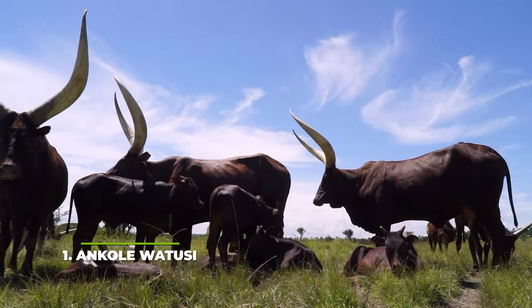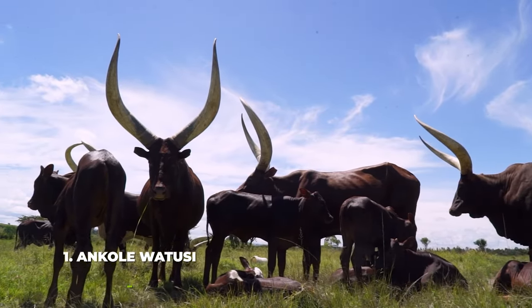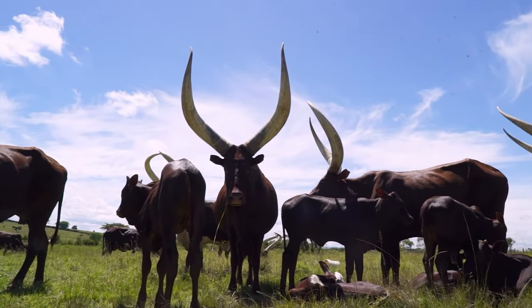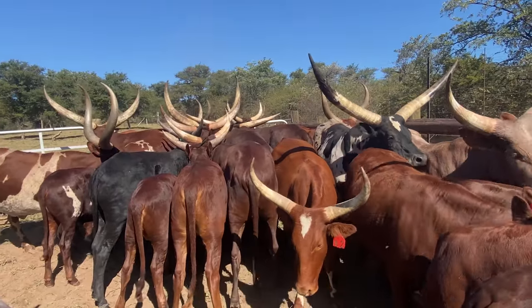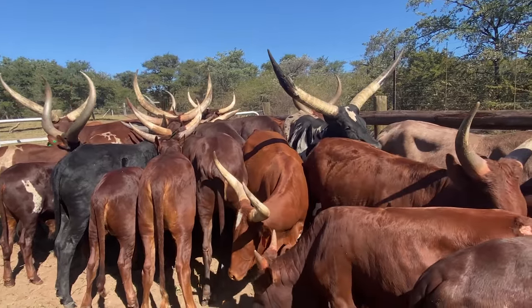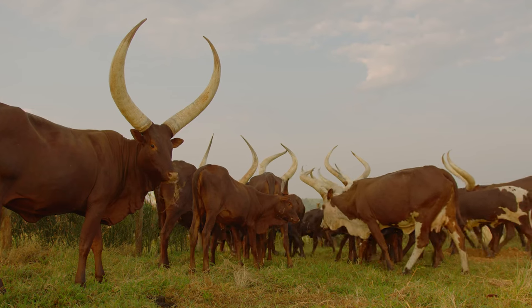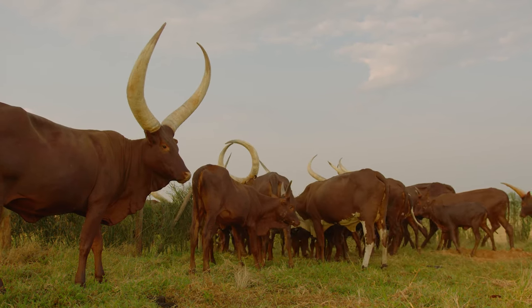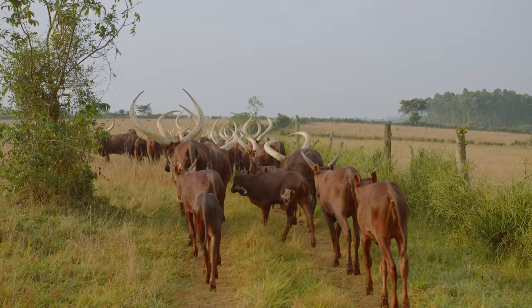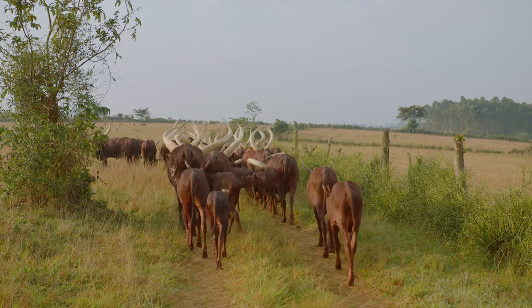And at number one, we have the Ankole-Watusi. You can instantly tell what this breed is famous for, can't you? Their massive horns make them some of the most stunning-looking cows your money could get you. If you want a mascot for your farm, you should really consider getting your hands on one Ankole-Watusi, because you won't regret it anytime soon. Not only that, but the breed is also quite popular for its meat and milk production. While their look will always be their main selling point, this breed more than earns its keep around your farm too, and that's a fact.